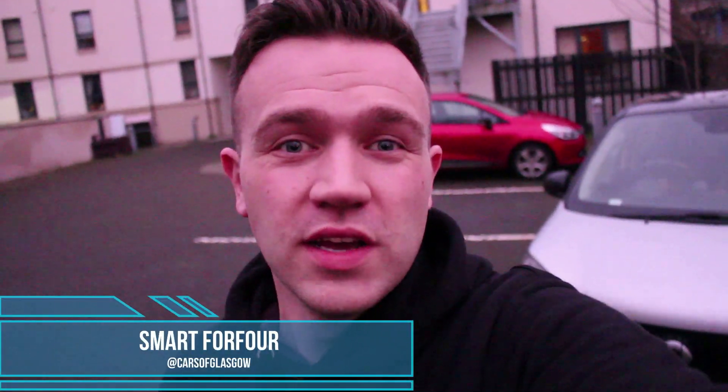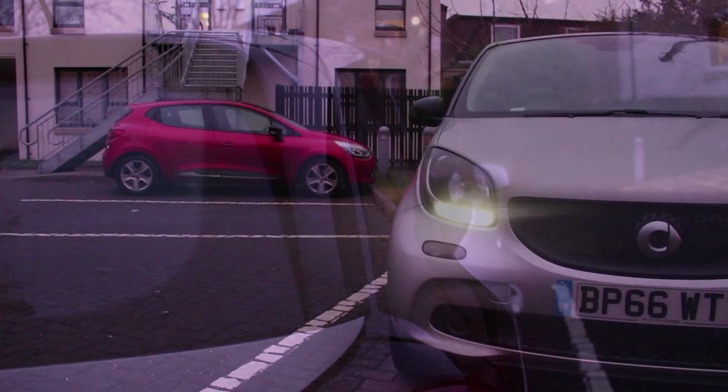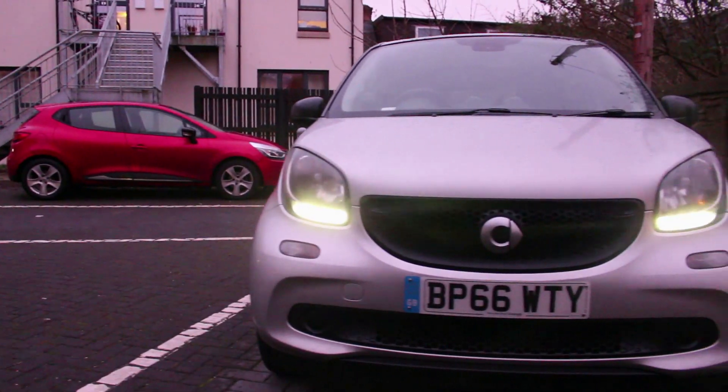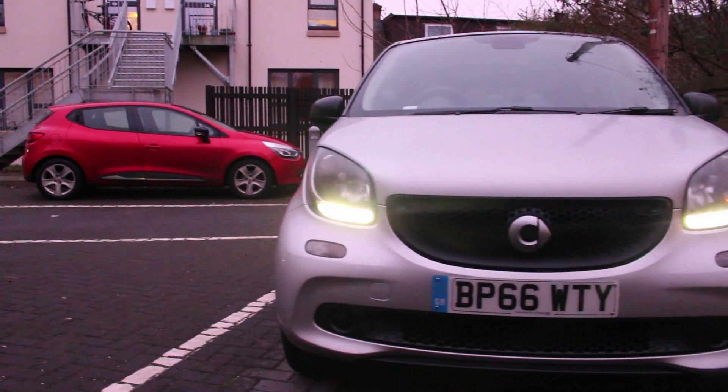Hello, hello and welcome back to Cars of Glasgow. Today we're going to be taking a look at the Smart 4-4, so stay tuned for this video. The Smart 4-4 is the second generation of the Smart 4-4, which is basically a four-door smart car that carries four people.